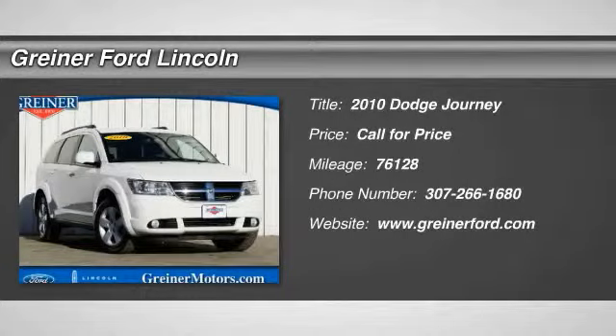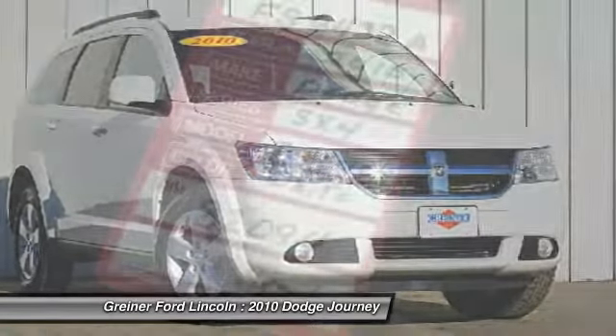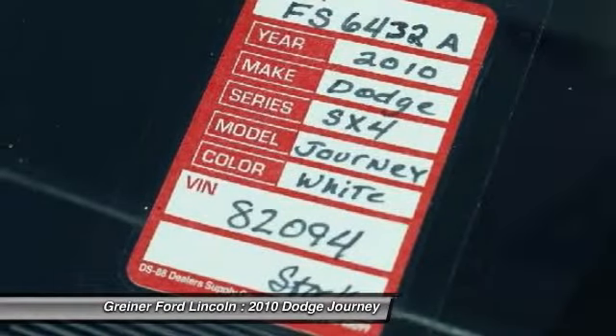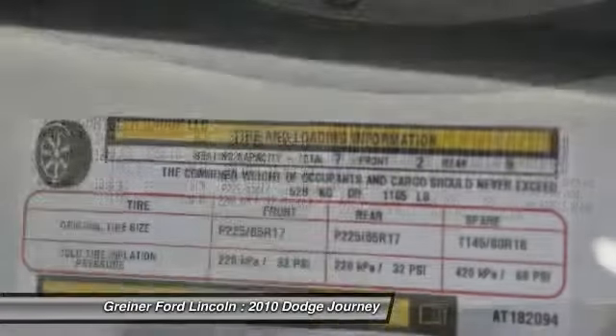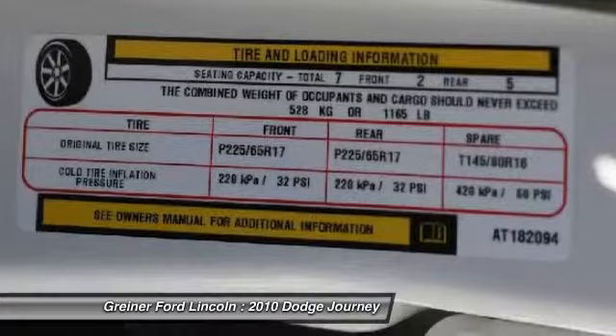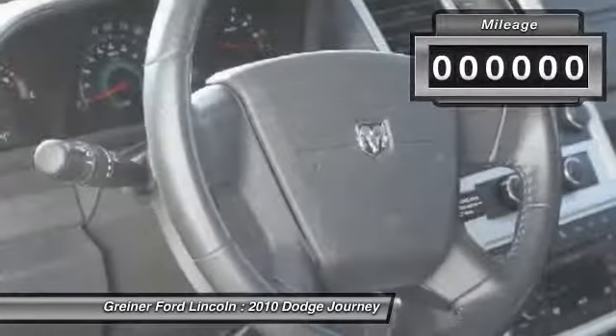The 2010 Dodge Journey combines the practicality of an SUV with the comfort of a car, all while boasting a style all its own. The Journey's optional third row seat, along with innovative features like a chilled beverage cooler and in-floor storage bins, make it a good and affordable alternative to a traditional minivan.